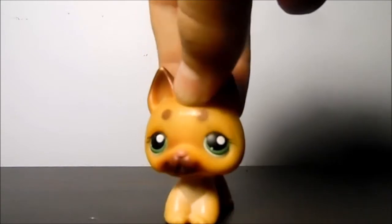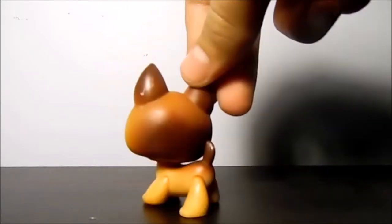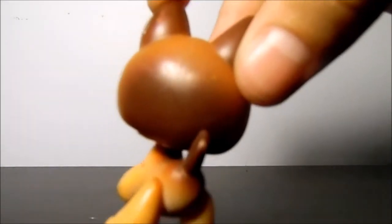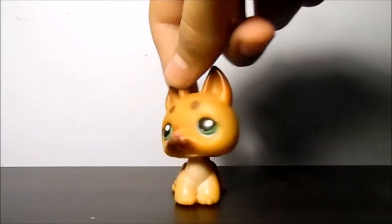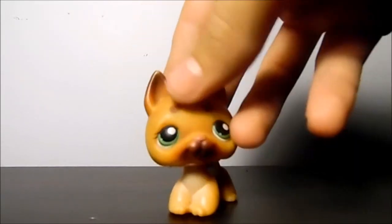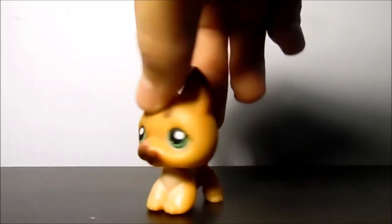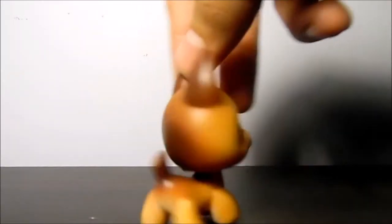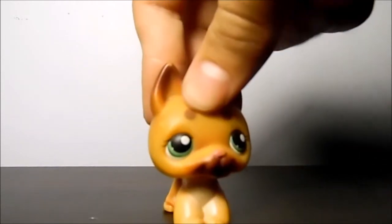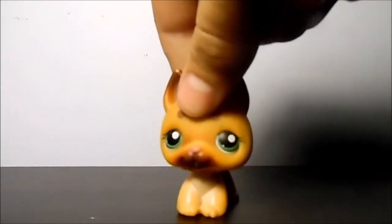The next pet I will be showing you guys from my trade package is this German Shepherd. He's in pretty good condition, but as you can see, he has some scratches and stuff on the back of that ear and on the back of his head. But I could probably clean him up a little bit. He has some shiny stuff on the top of his head — a little bit sticky, not too bad though. He's really, really cute. This is the only other German Shepherd that I have, because I had a few but then I traded some of them away. I really like him — or her — depending on how you see it. I feel like this one could go either way, but I think I'm probably going to mostly use this one as male.